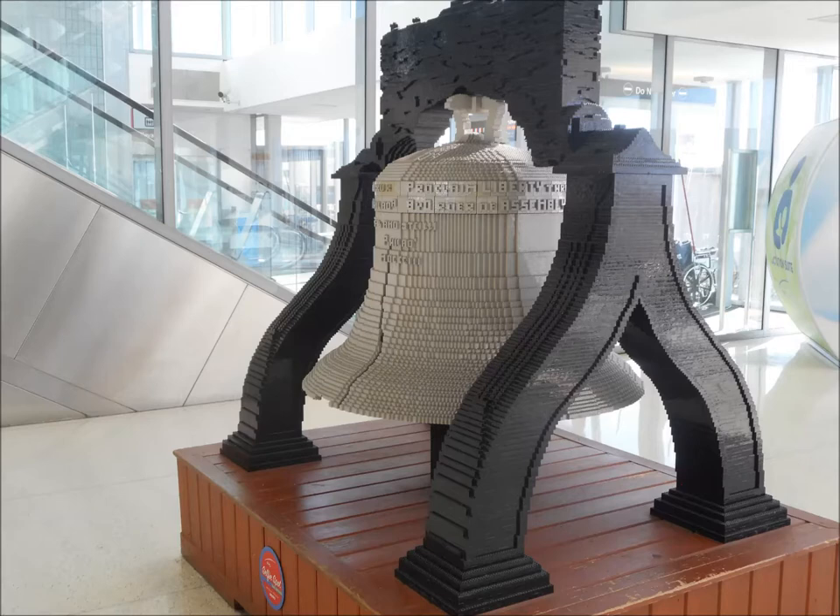I thought to myself how appropriate for Philadelphia Airport to have the Liberty Bell in it. So I was fascinated. I went over there, took a look at it, examined it, and I thought it was a pretty cool object.